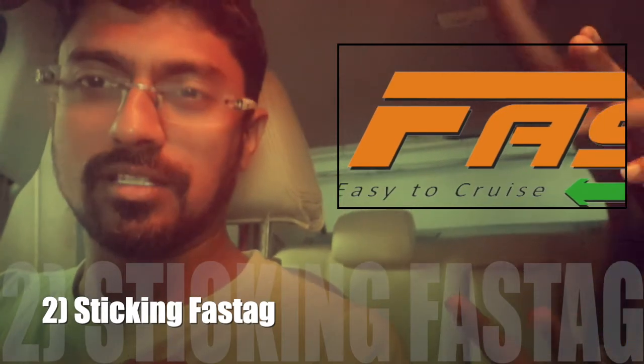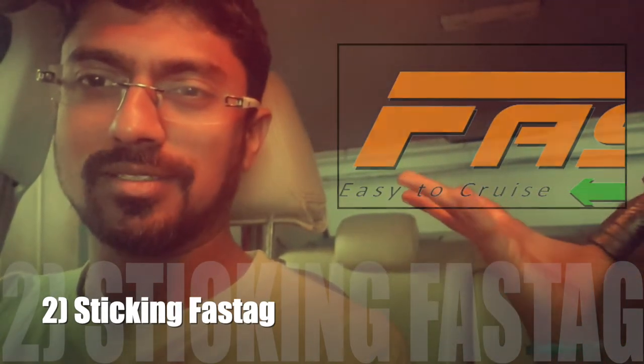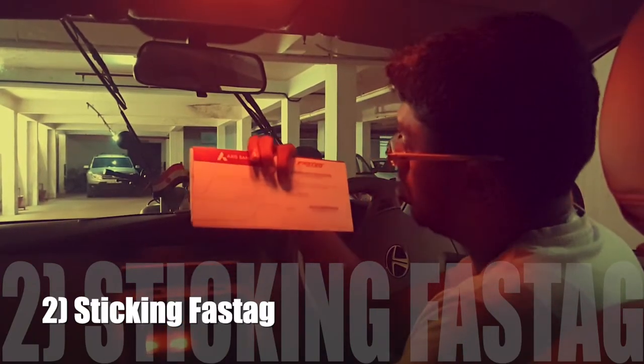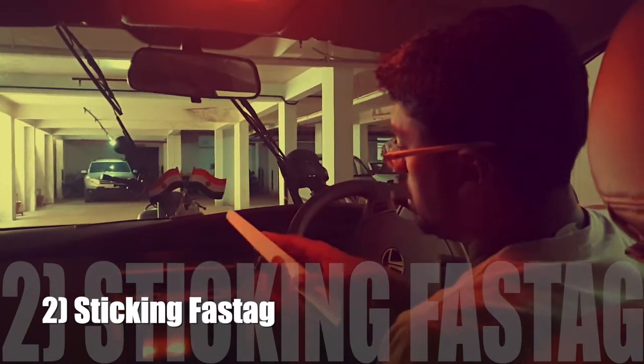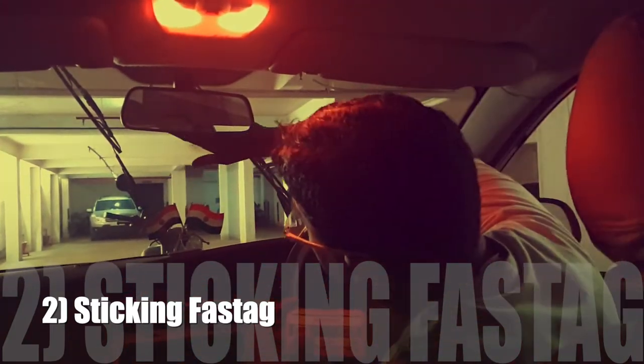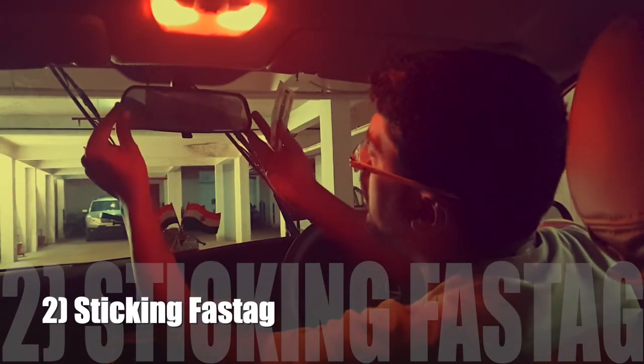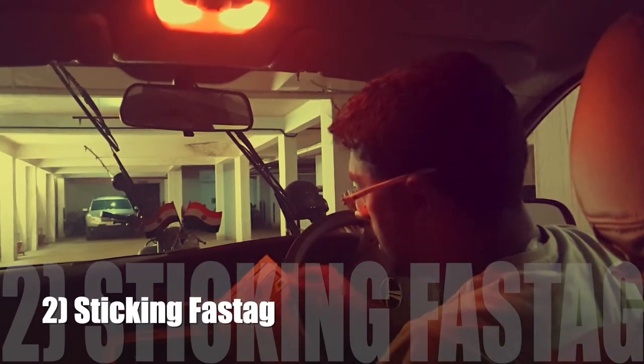So are you ready, Nandu? We're just hoping it's going to mean lesser waiting times at toll plazas. So here I am — I've got the FASTag sticker. I'm going to take it out and show you how to stick it on your car so that it gets detected. It says you have to stick it exactly at the top center point of your windscreen, which for me is just behind the rear view mirror. So let's go ahead and stick it there.